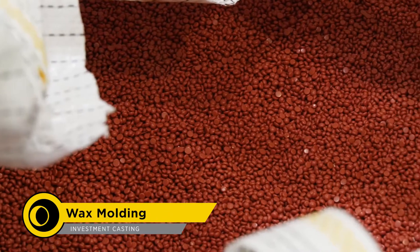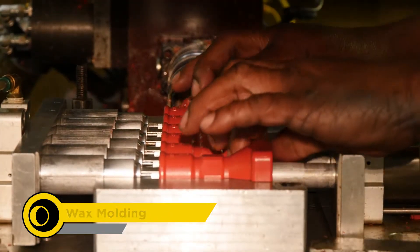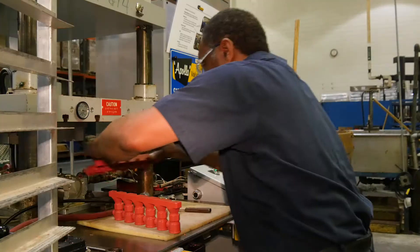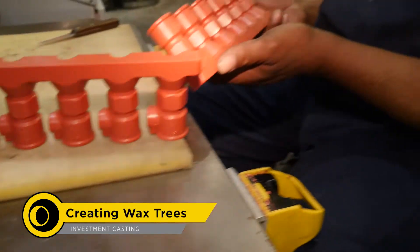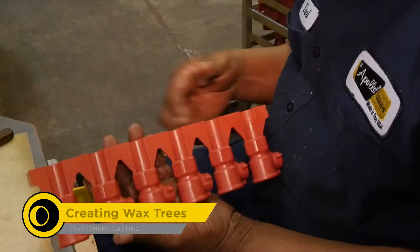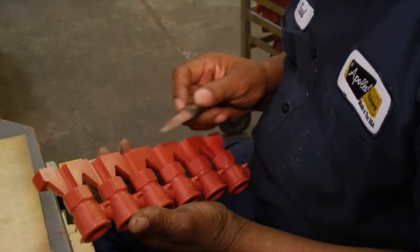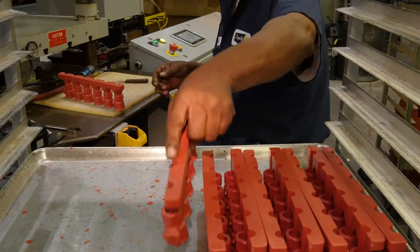Specifically, engineered wax is melted and injected into the void of the mold cavity to produce a dimensionally duplicate wax replica of the finished product. The wax molds are carefully removed from the patterns and inspected, and small imperfections are removed. This is an important process because imperfections in the wax mold can cause defects in the final casting.